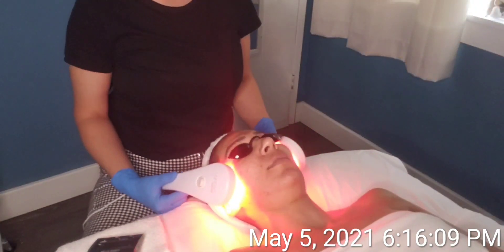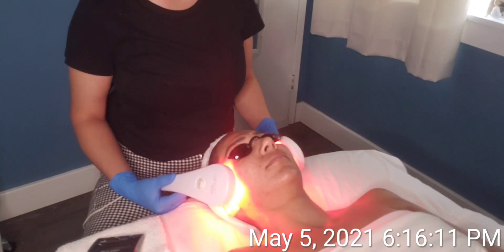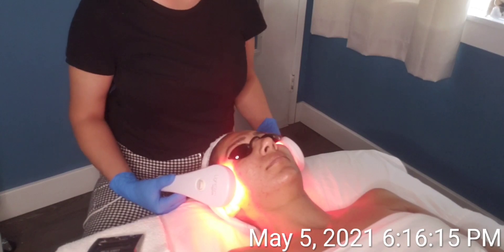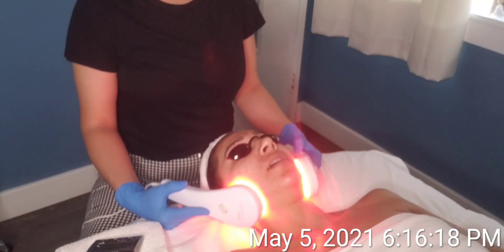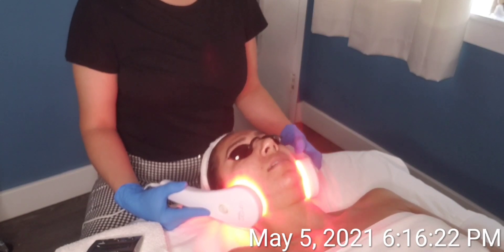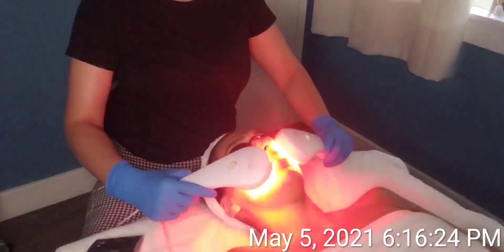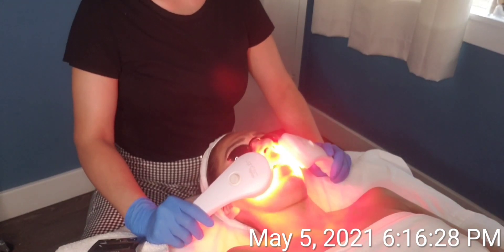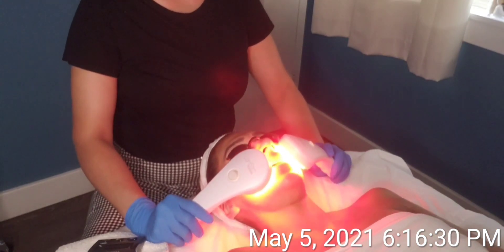For Becky's skin, I would have preferred to use a blue LED light that helps destroy acne-causing bacteria and reduces redness and inflammation. But unfortunately, I do not own a blue light. However, I do own a red light, and that will still provide some benefits to Becky's skin, such as reducing pore size and stimulating collagen that will help in the appearance of her skin.